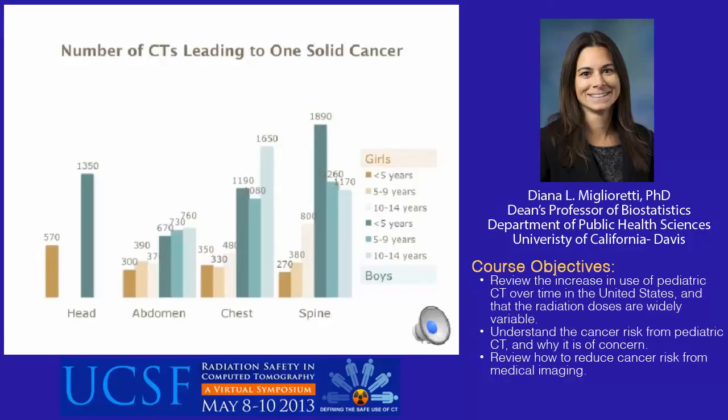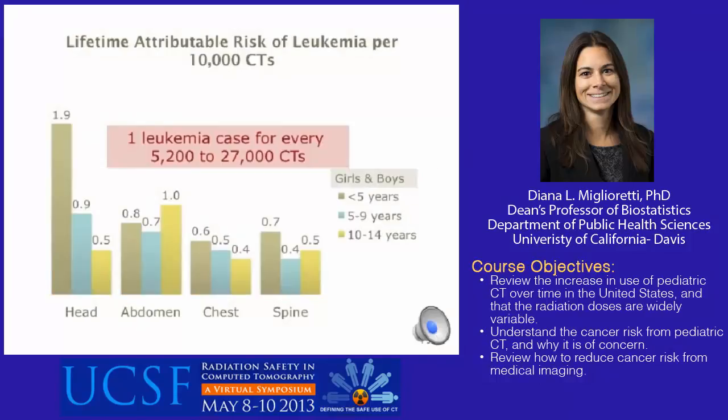This graph shows the lifetime attributable risks of leukemia per 10,000 CTs. Interestingly, head CT in young children has the highest leukemia risk because young children have more active bone marrow in their skulls. Rates increase with age from 0.5 to 1.9 per 10,000 head CTs and decrease with age from 0.6 to 0.4 for chest CTs. Trends for abdomen and spine CTs are non-monotonic, ranging from 0.7 to 1.0 per 10,000 abdomen CTs and 0.4 to 0.7 per 10,000 spine CTs. One in every 5,200 head CTs in children under age 5 is expected to result in one leukemia case.